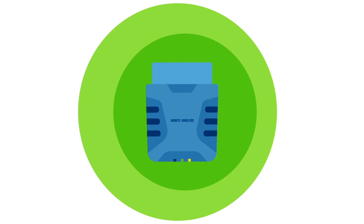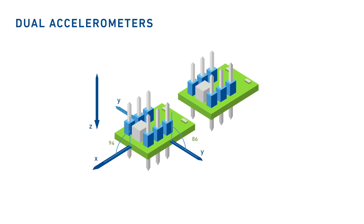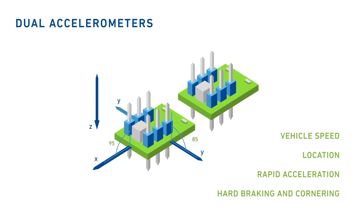The MT-3060 stands alone as the only OBD-II device with two accelerometers built in. Its three-axis digital accelerometer transmits and records driver behaviors, including vehicle speed, location, rapid acceleration, hard braking, and cornering.